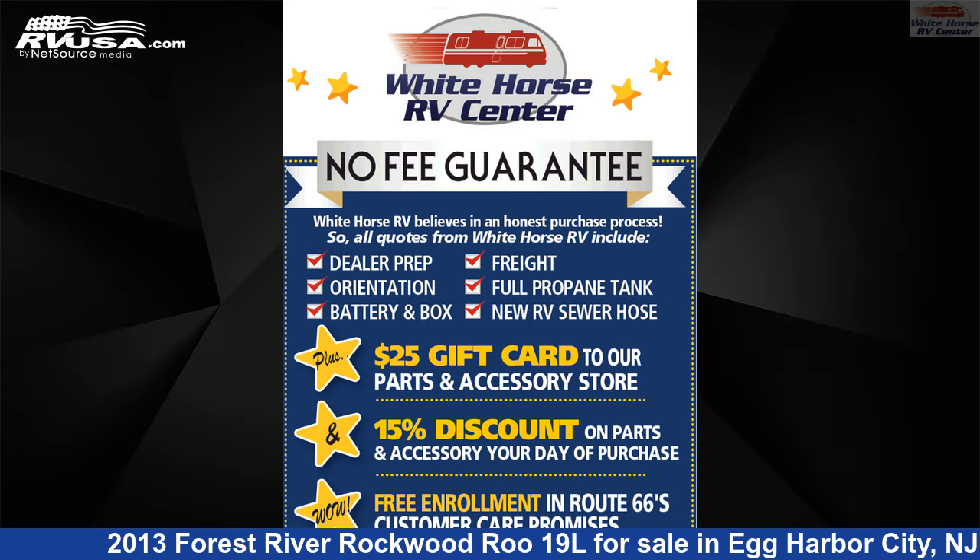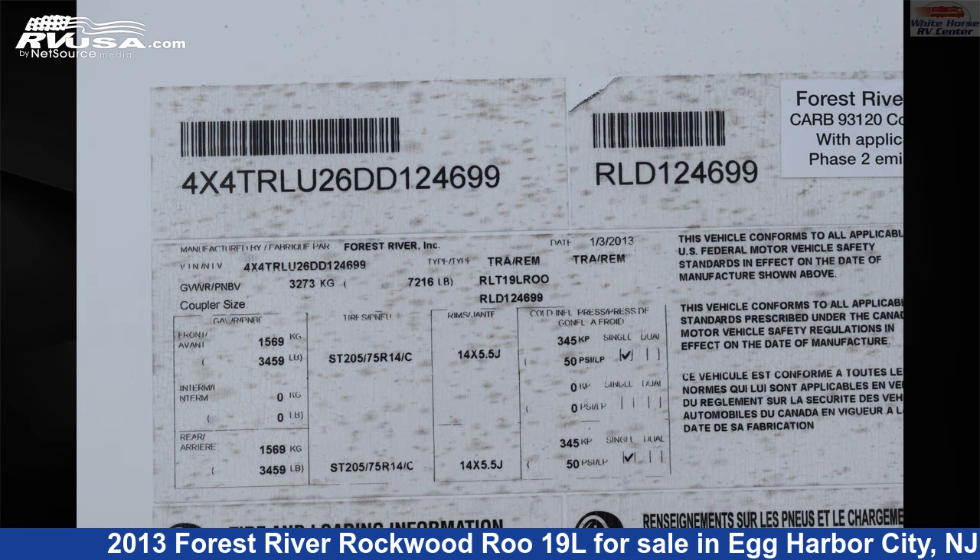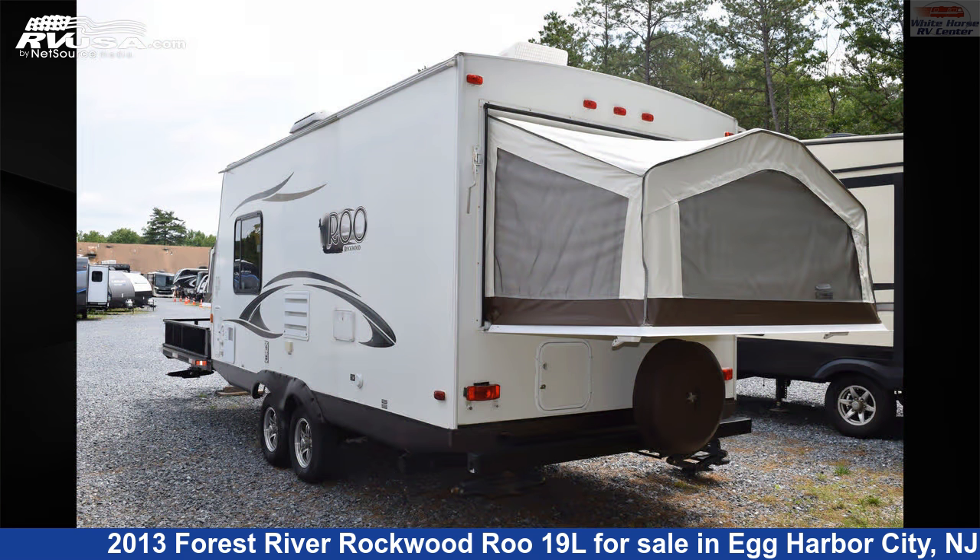This used Forest River is 33 feet 5 inches in length and features sleeps 8, LP detector, DVD player, CO detector, awning, refrigerator, spare tire kit, water heater, leveling jacks, air conditioning, skylight, and 36 gallons fresh water capacity.